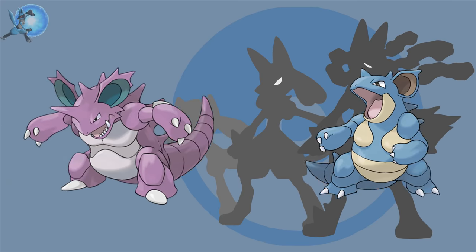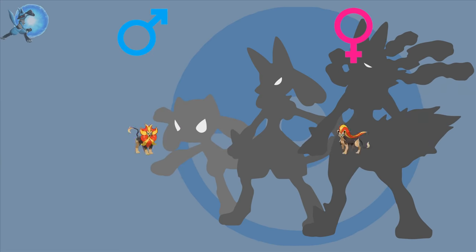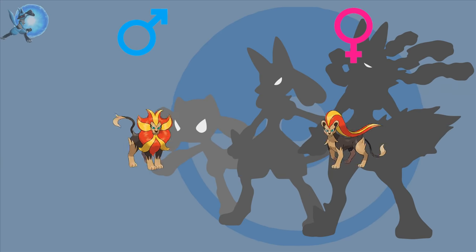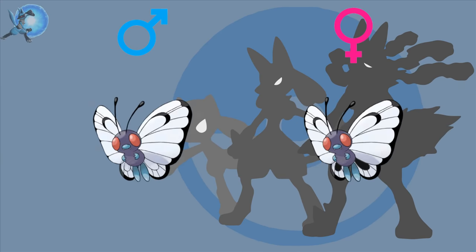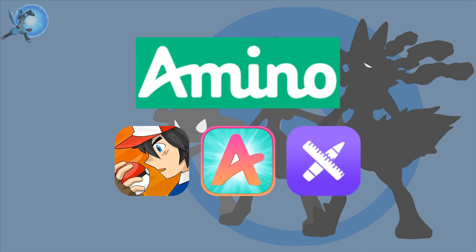As we all know, the majority of all Pokemon have genders, and there are some Pokemon that have differences in their appearances depending on what gender they are. Some of these differences are very noticeable and some aren't, so today I'm going to be going through every single Pokemon with a gender difference and go over what that gender difference is.